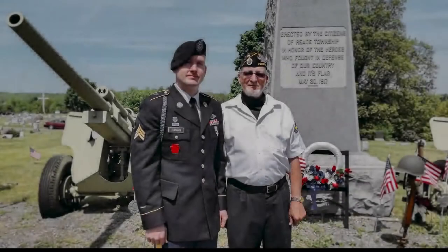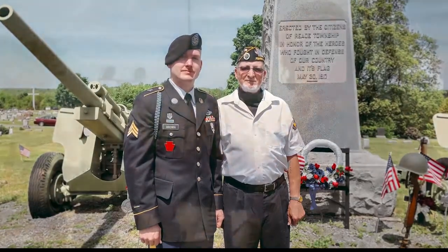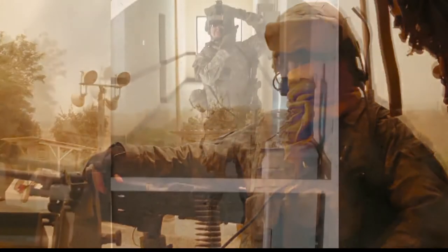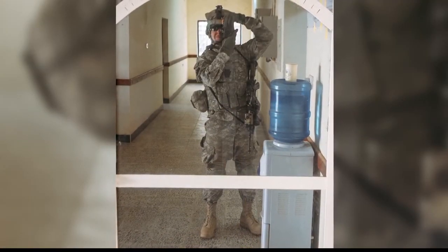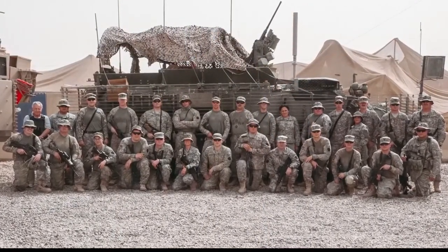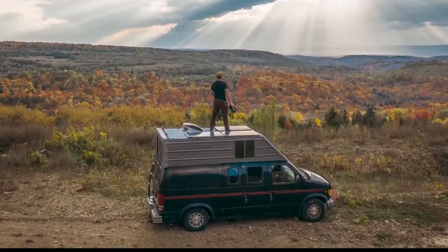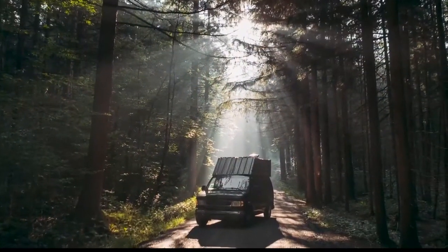Photography was just a hobby of Joseph's. It wasn't until he served in Iraq that he started to see its importance. In addition to his job as an infantryman, he soon became the guy with the camera — hey Brown, you're good with the camera, take pictures while we're out here. Then a couple years after graduating college, he came up with a crazy idea to sell everything he owned, buy a van, and take his work on the open road.